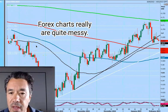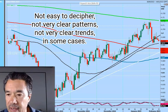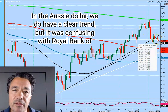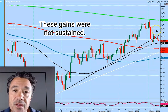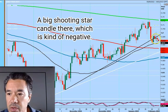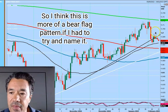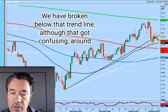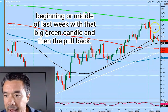Forex charts really are quite messy — not easy to decipher, not very clear patterns or trends in some cases. In the Aussie dollar we do have a clear trend but it was confusing. With the Reserve Bank of Australia last week we did have a push higher, I think that was on Wednesday. These gains were not sustained — a big shooting star candle which is kind of negative. So I think this is more of a bear flag pattern. We have broken below that trend line, although that got confusing around the beginning or middle of last week with that big green candle and then the pull back.